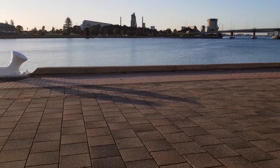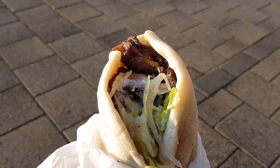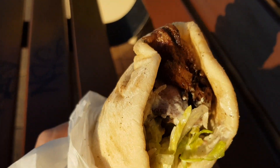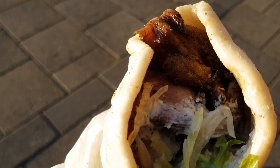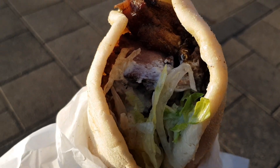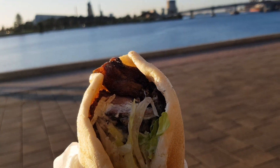A decent place to have the gyros here, though it's getting a little dim — the light's not great. But you can see all the charcoal-cooked lamb up there, which looks amazing. There's a whole lot of garlic sauce and lettuce; I can't see any tomato right now, but let's see what happens as we get into it.